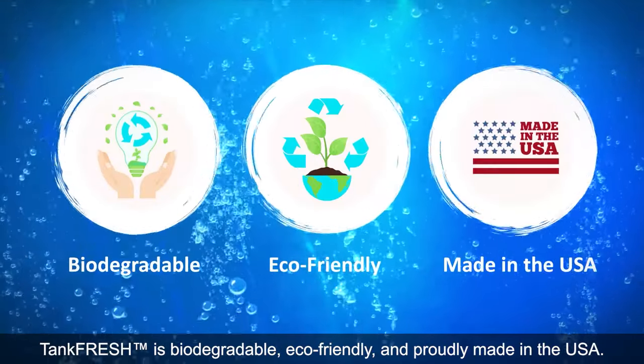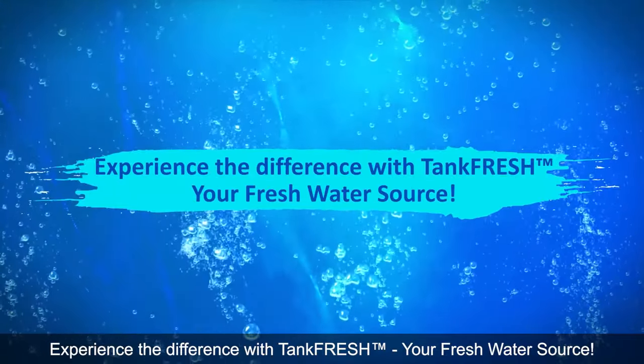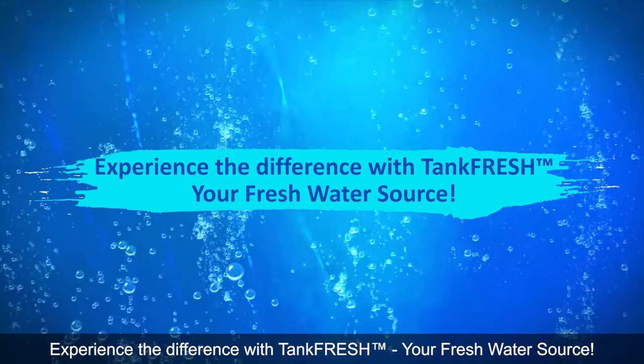TankFresh is biodegradable, eco-friendly, and proudly made in the USA. Experience the difference with TankFresh, your freshwater source.